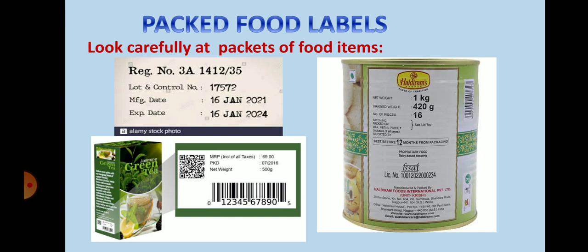You can also see the weight and price of food items on the packets. You can also see the ingredients that are present in that food packet.